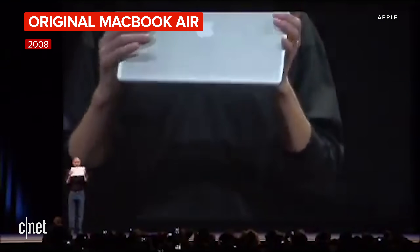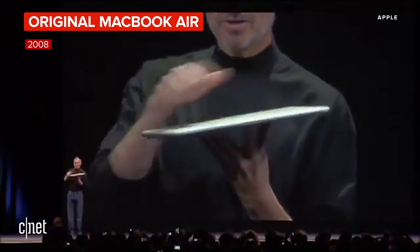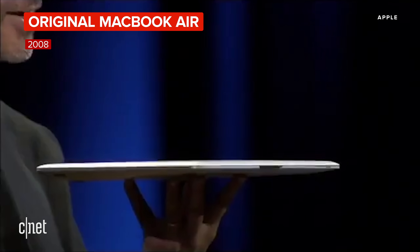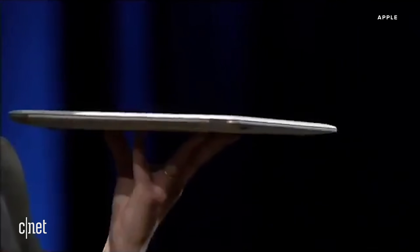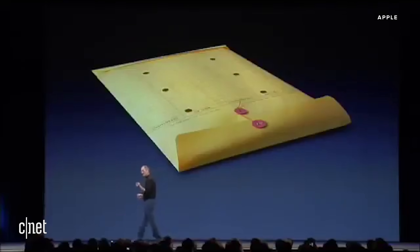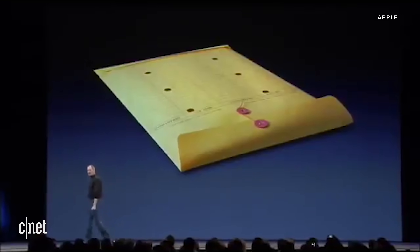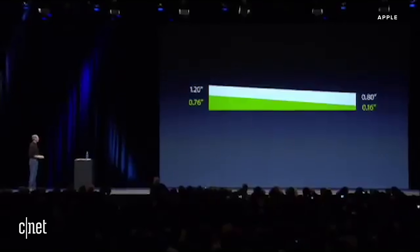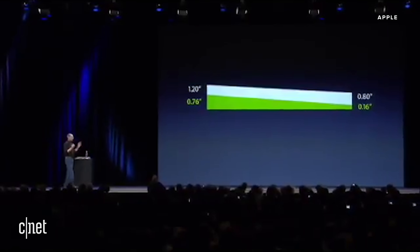This is the new MacBook Air, and you can get a feel for how thin it is. It even fits inside one of these envelopes that we've all seen floating around the office. This is the MacBook Air — 0.76 inches down to an unprecedented 0.16 inches.